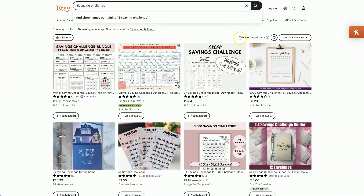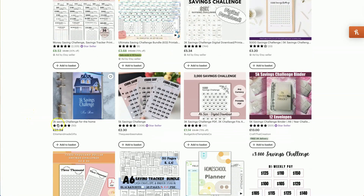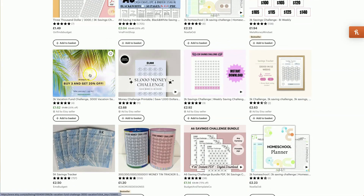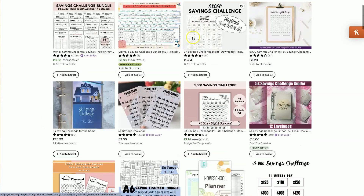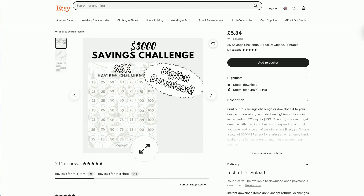As you can see, we've got a mixture of printable and physical products, and it's super simple to make. The 3K savings challenge is just an arrangement of icons on a page, and each number denotes a monetary amount that all adds up to £3,000. So once you save up £25, you cross that one out, then another £25, another £50, and so on — cross it out as you save those different amounts.